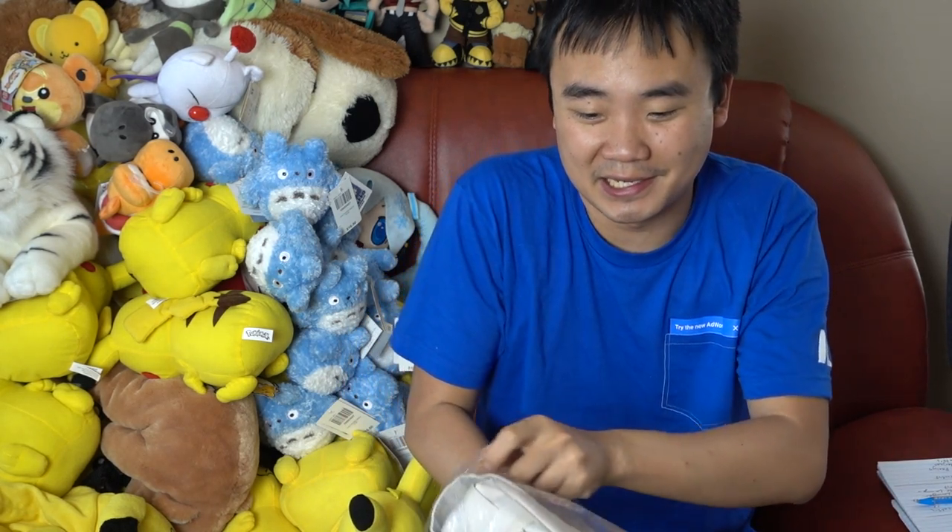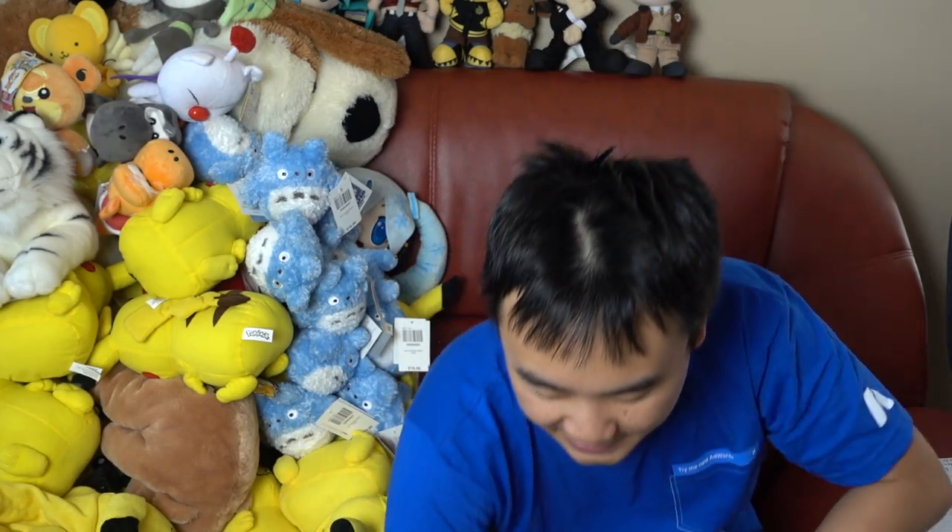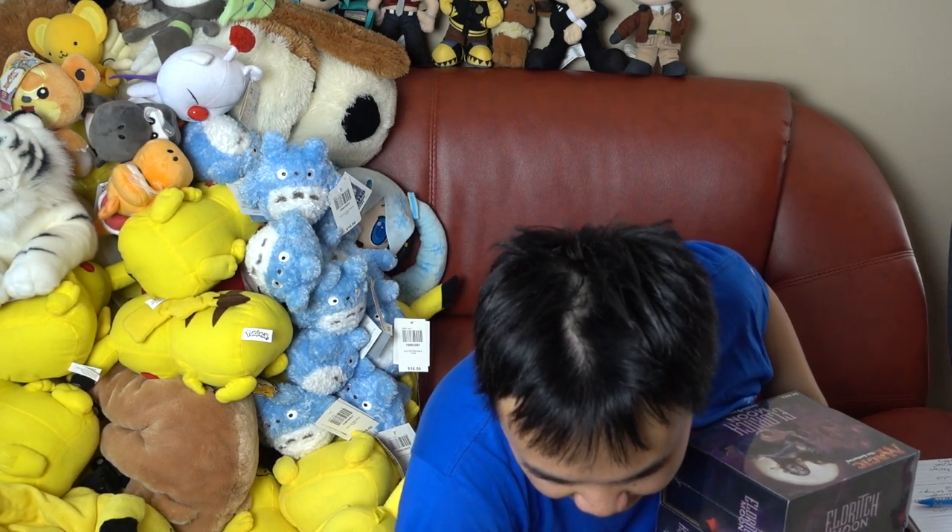It's a nice bag to put your binder in for Friday Night Magic. I'll put that away. In this box we had just tons and tons of Hello Kitty, which is a great speculation at this current moment in time. And then box after box after box of Eldritch Moon, which I will make a video about soon.